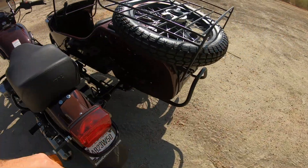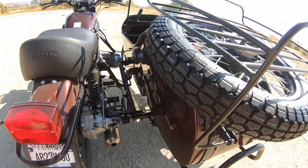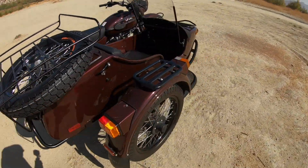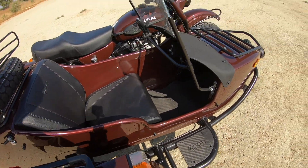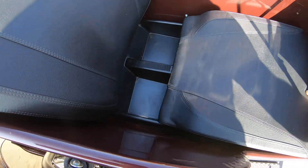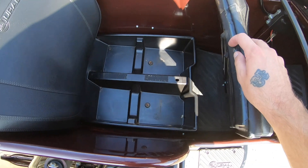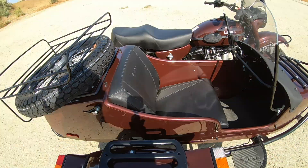This is a rubber-mounted sidecar — the back of it is rubber mounted, and I believe it pivots on this front mount here, so it's pretty comfortable to sit in. There's also some extra storage under the seat here, where you can put some stuff.